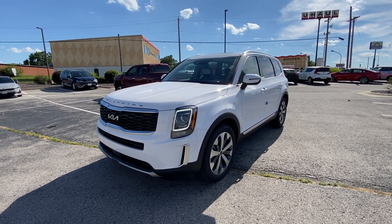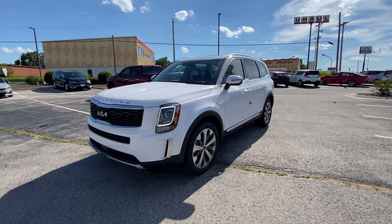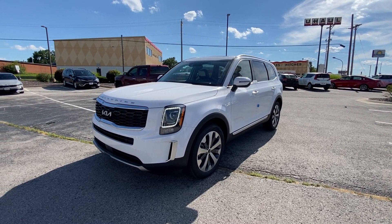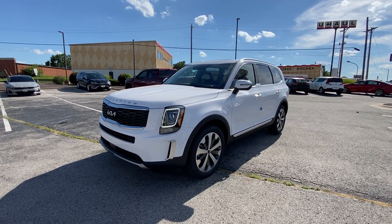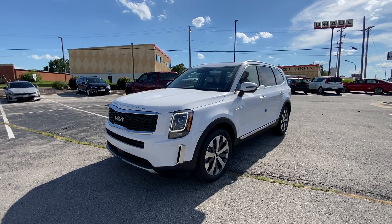Good afternoon everyone. It's Matt Cressant over here at Kia of Columbia, Missouri getting you some information on the all-new 2022 Kia Telluride S All-Wheel-Drive.